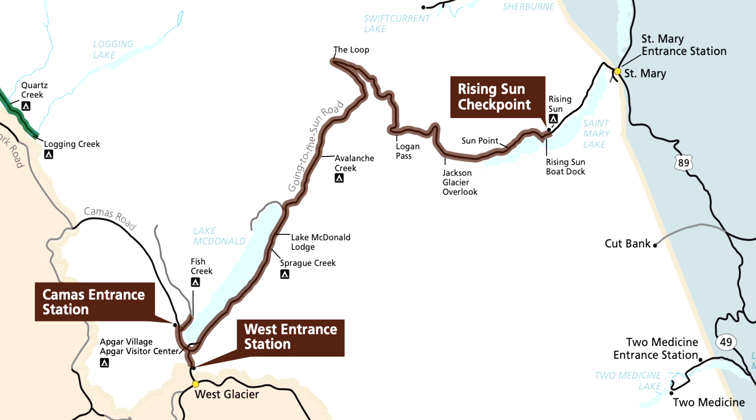The whole road from the west entrance to St. Mary's, the east entrance, is 50 miles if you were going to take the whole thing. But usually you start further up, like Avalanche Creek, and go probably all the way to Rising Sun, which is probably about 30 to 36 miles. We were not able to do that — it was too early in the season, June 16th or 17th. We would have had to wait a couple of weeks longer to get the whole road open for bicycles before they opened it for cars, and that's what we recommend.